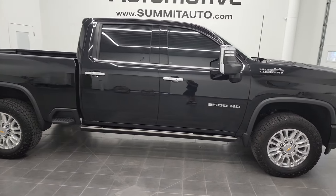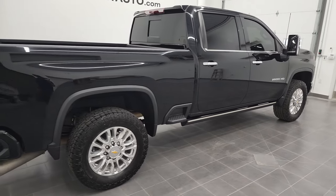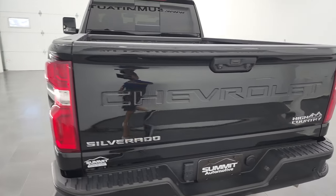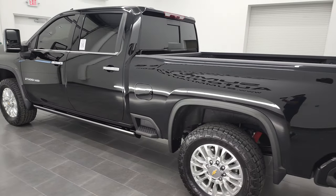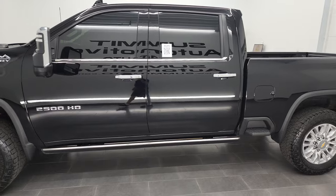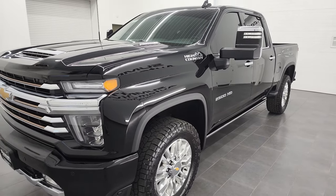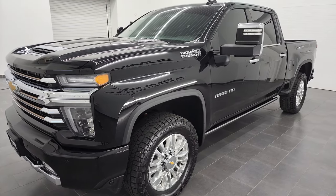Hey, this is Brett and this 2022 Chevy Silverado 2500 Crew Cab Short Box High Country is stock number 12808Z. I'm here at Summit Automotive in Fond du Lac, Wisconsin, your new and used heavy duty truck headquarters. This 2022 Chevy 2500 has the 6.6-liter Duramax diesel engine, puts out 445 horsepower, combined with the Allison 10-speed heavy duty automatic transmission.